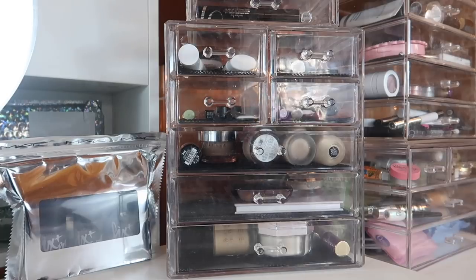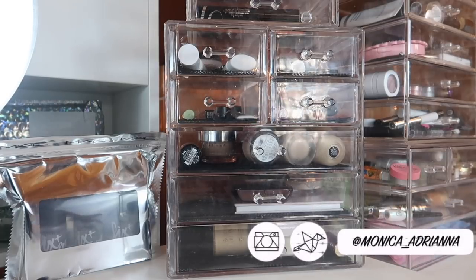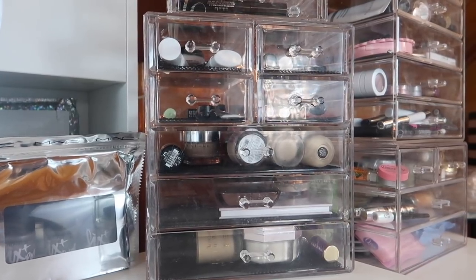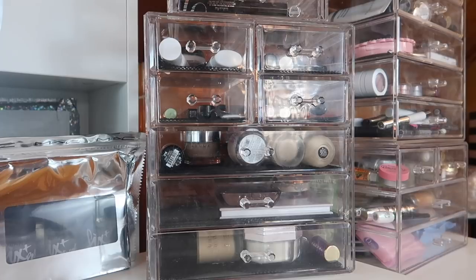Hi guys, welcome back to my channel, or if you're new, welcome! My name is Monica and today we're going to go through my everyday makeup basket for February of 2019. I say this every month but I can't believe it's already February. I will actually be traveling this month — I'm going on a week-long business slash vacation trip, so you might see some of these products pop up in my travel makeup bag video too.